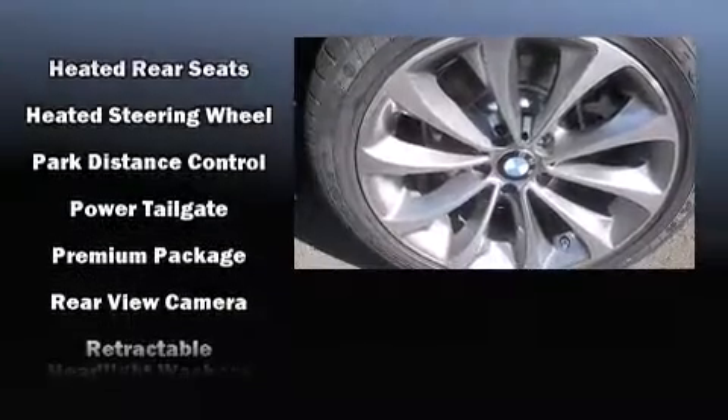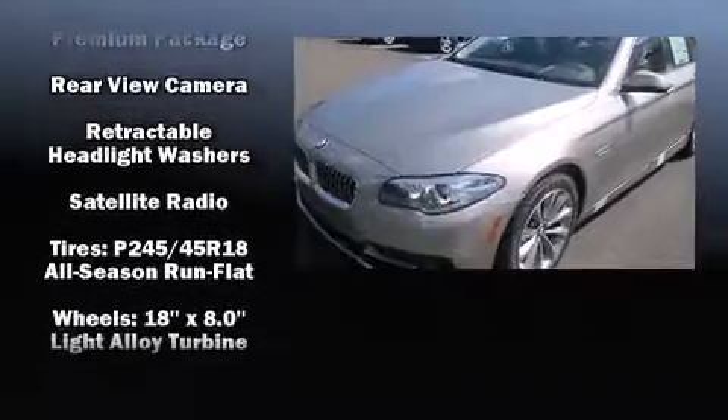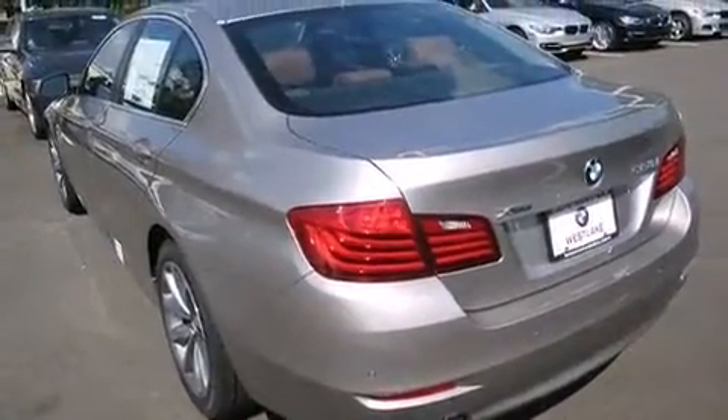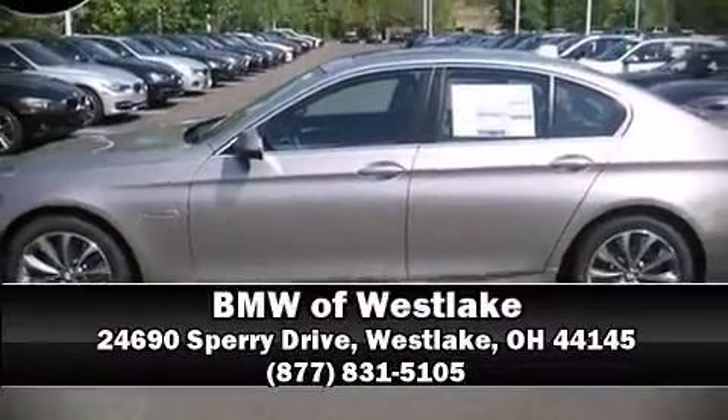With ABS, you'll never lose visibility with rain-sensing wipers, which activate automatically when the drops start to fall. We'd also be happy to help you arrange financing for your vehicle — call now to schedule a test drive.